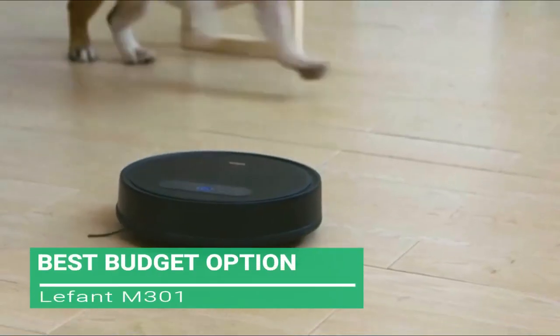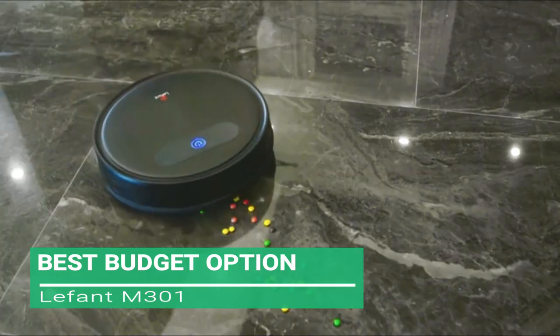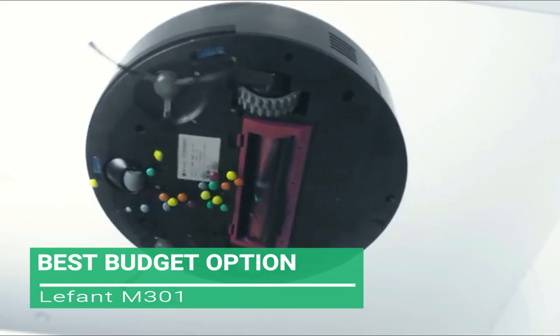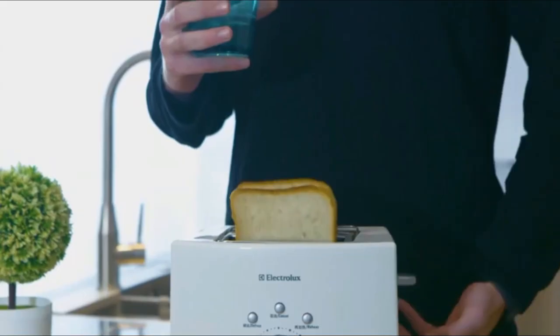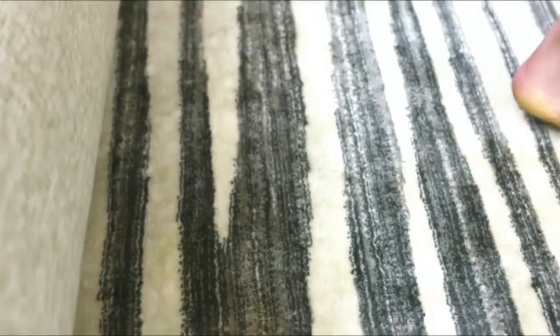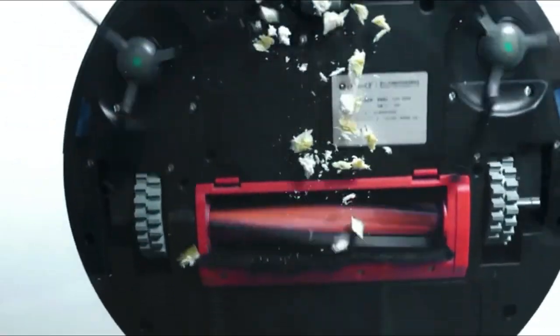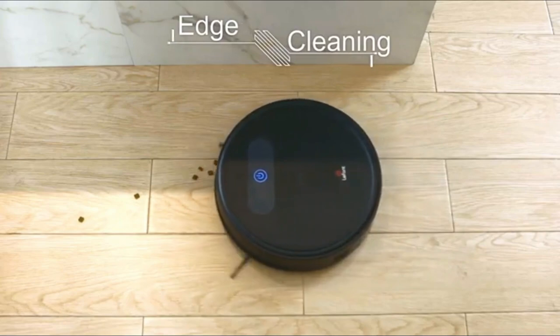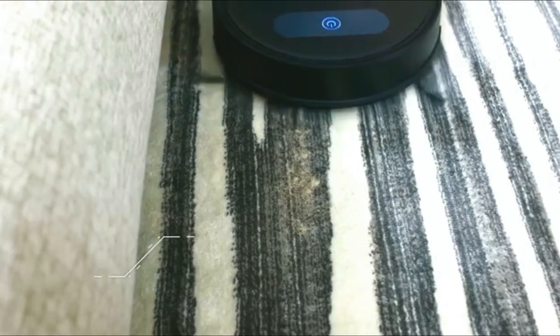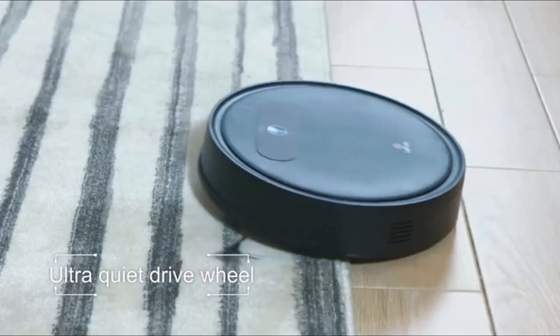Up next, the best budget option: the LeFant M301. When looking for a cost-friendly robotic vacuum, the M301 still remains a customer favourite and is regarded by actual buyers as good value for money. It's popular among customers for special features like Spot Clean Mode for cleaning dirty spots, Edge Clean Mode for cleaning dirt close to the wall, and the Intelligent Navigation System which effectively avoids repeated cleaning.